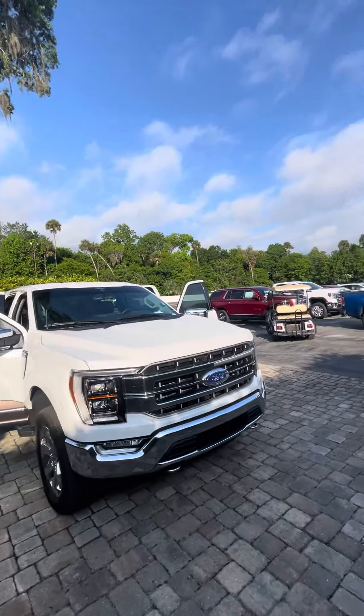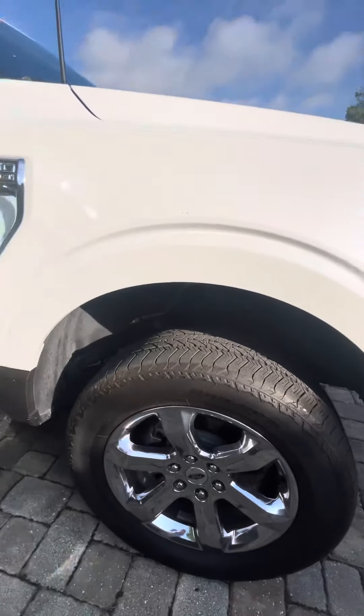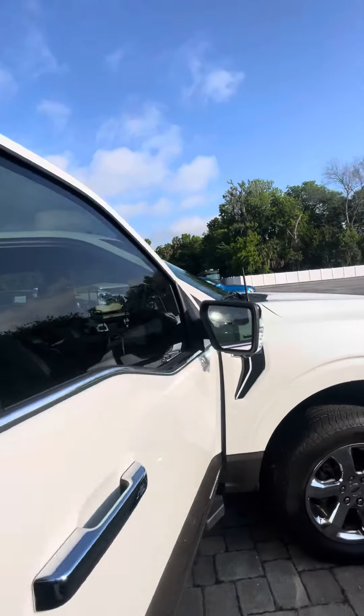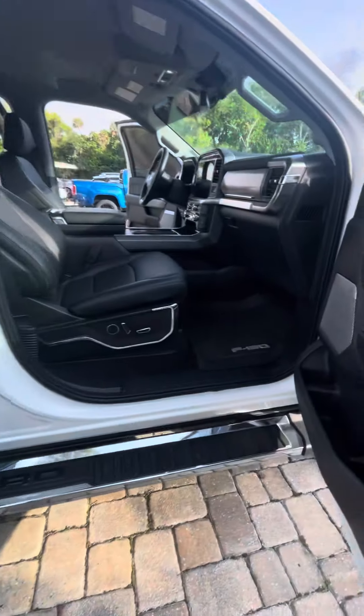It's got nice LED headlights, tow hooks in the front, plenty of tread left on the tires, nice set of wheels there. Got keyless entry on both doors as well as blind spot monitoring. You got running boards down both sides.